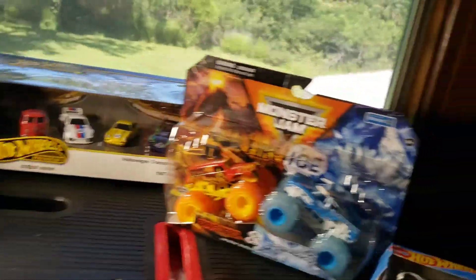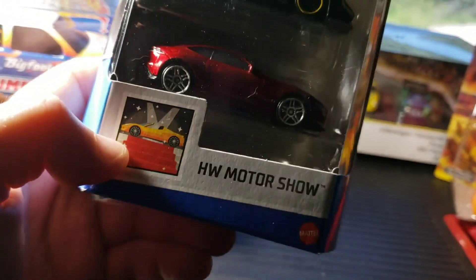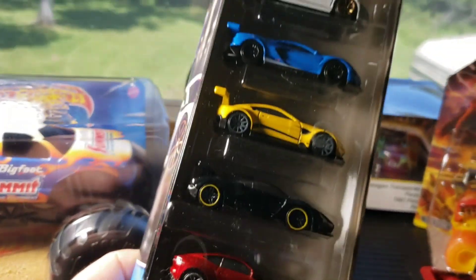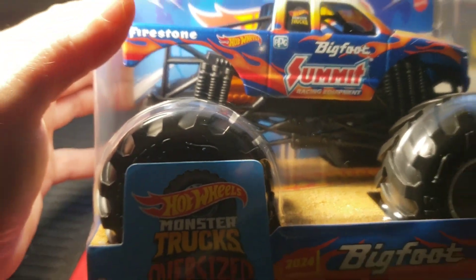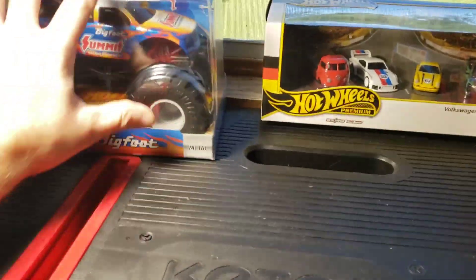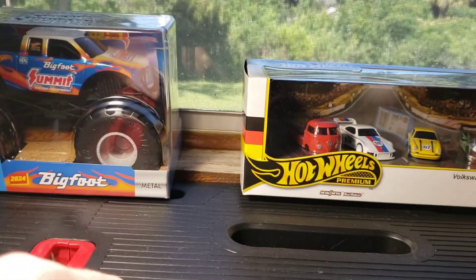There's another five pack that I found at O'Reilly's and I didn't have any money at the time, but the guy said he'd hold it for me till Friday. It's a new 2024 pack, so hopefully I'll be able to go back Friday and pick that up and do a little unboxing and review.